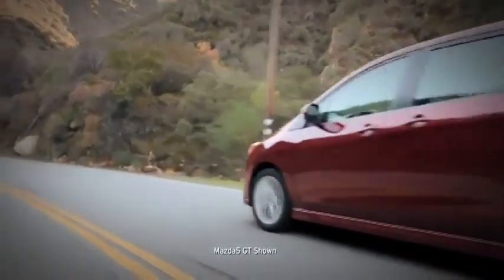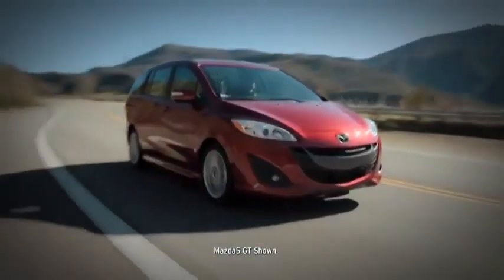The Mazda 5 is such an unconventional un-minivan that it may not even be a minivan anymore. Decide for yourself by taking it on a test drive.